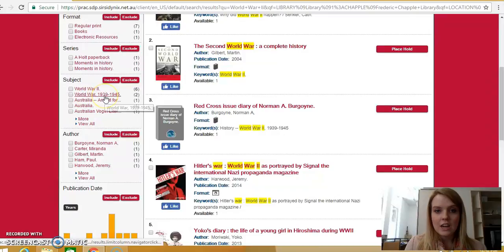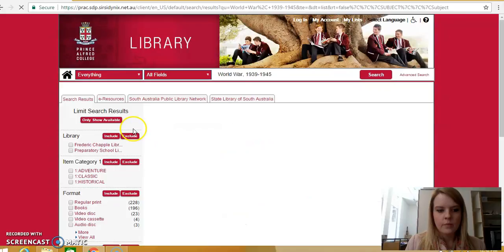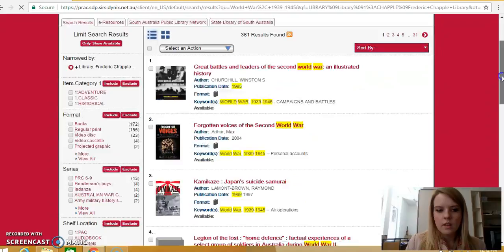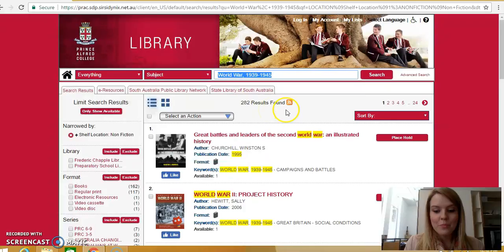If we try this, and again we use the same limiters — Frederick Chapel Library and the shelf location as non-fiction — we get 282 results. That is quite a big difference. So try different variants of search terms when you are looking, and see what search terms are coming up in your searches as well.